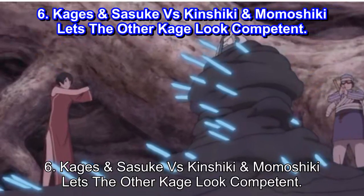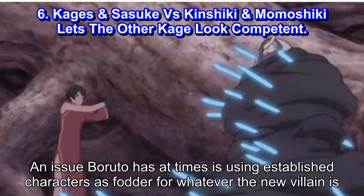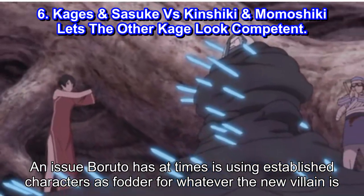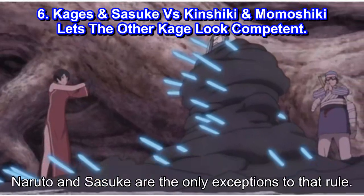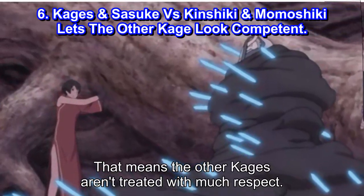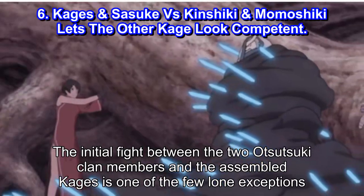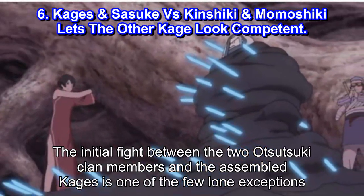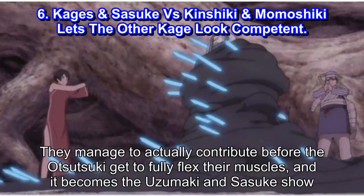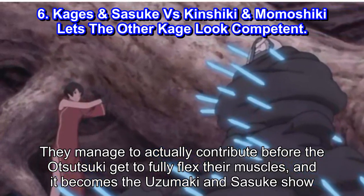Number 6: Kage's and Sasuke vs Kinshiki and Momoshiki Lets the Other Kage Look Competent. An issue Boruto has at times is using established characters as fodder for whatever the new villain is. Naruto and Sasuke are the only exceptions to that rule, meaning the other Kage's aren't treated with much respect. The initial fight between the two Otsutsuki clan members and the assembled Kage's is one of the few exceptions. They manage to actually contribute before the Otsutsuki get to fully flex their muscles and it becomes the Uzumaki and Sasuke show.